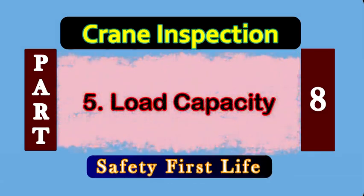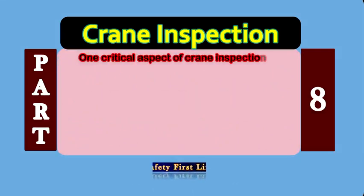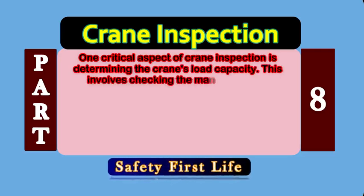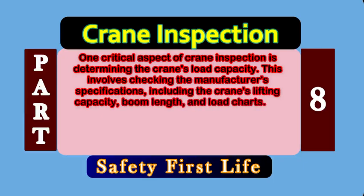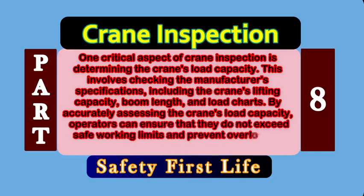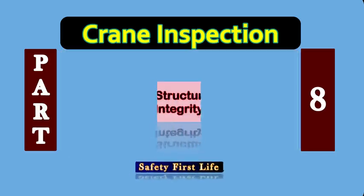Reason number 5: Load Capacity. One critical aspect of crane inspection is determining the crane's load capacity. This involves checking the manufacturer's specifications, including the crane's lifting capacity, boom length, and load charts. By accurately assessing the crane's load capacity, operators can ensure that they don't exceed safe working limits and prevent overloading situations that could lead to crane accidents or incidents.